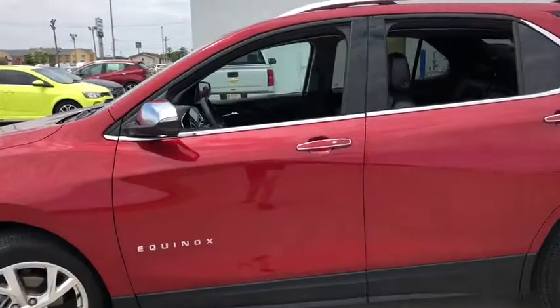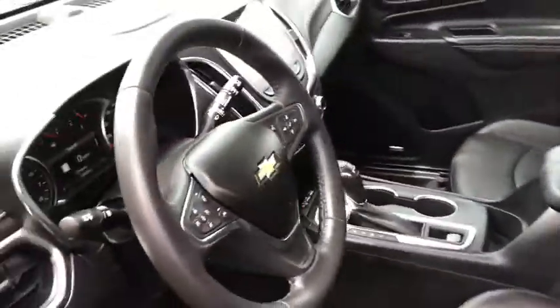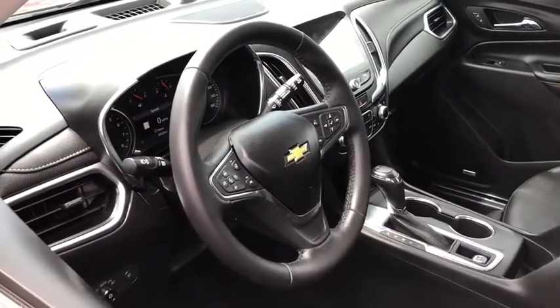Bose sound system, lane departure warning, traction control, power lift gate, remote start, dual airbags, Bluetooth, alloy wheels, power steering.